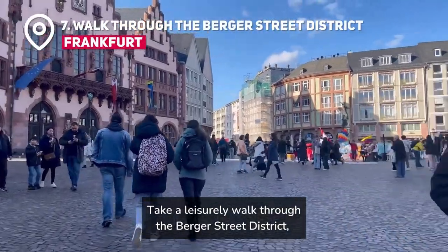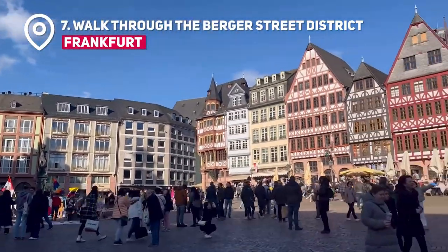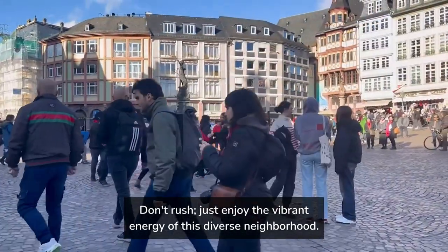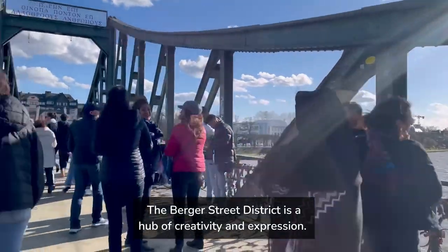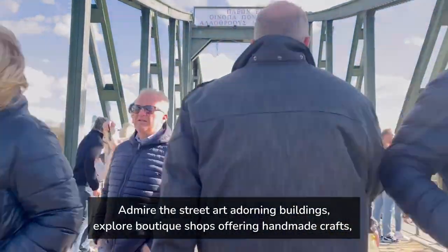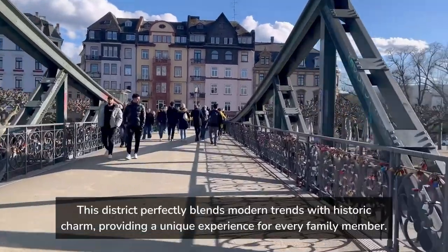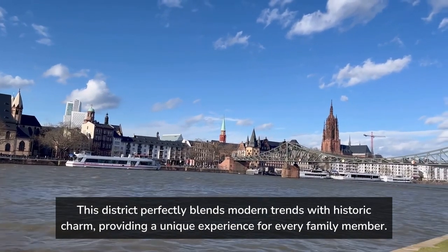Take a leisurely walk through the Berger Straße District, known for its eclectic mix of shops, cafes, and street art. It's a fantastic area to soak in the local atmosphere and maybe pick up some unique souvenirs. Don't rush — just enjoy the vibrant energy of this diverse neighborhood. The Berger Straße District is a hub of creativity and expression. Admire the street art adorning buildings, explore boutique shops offering handmade crafts, and take a break at a cozy café. This district perfectly blends modern trends with historic charm, providing a unique experience for every family member.